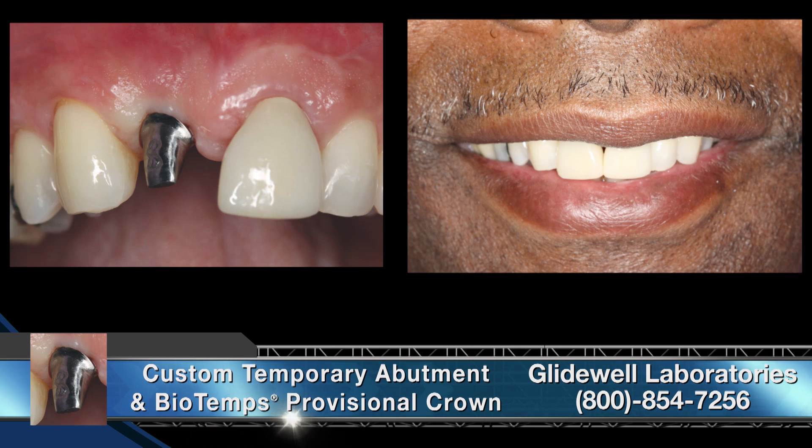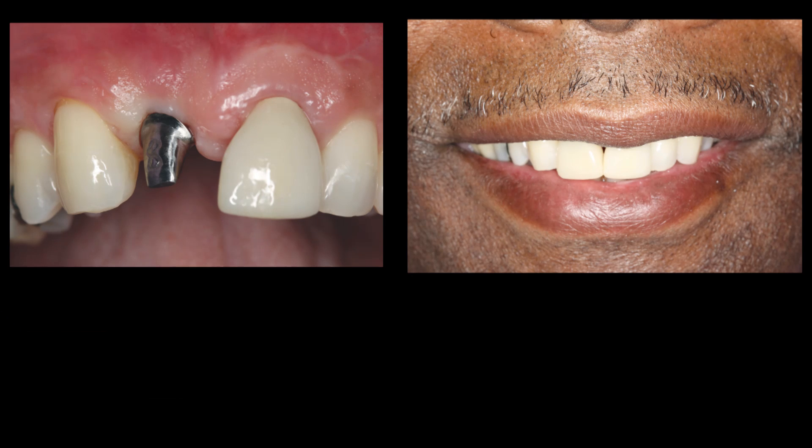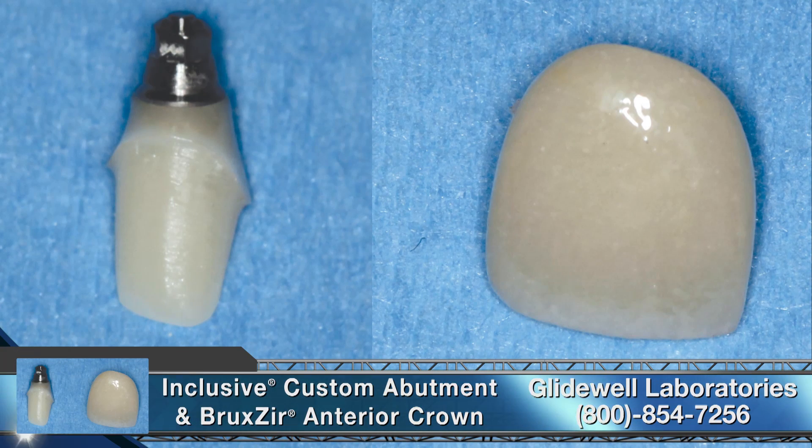Glidewell Lab then fabricated a custom temporary abutment and provisional crown to help establish optimal tissue contours in the aesthetic zone. The margins of the abutment were level with the height of the gingiva, which prevented the possibility of cement being forced beneath the soft tissue. The patient was able to wear and evaluate the transitional crown for about three weeks, and the interdental contours improved over time.